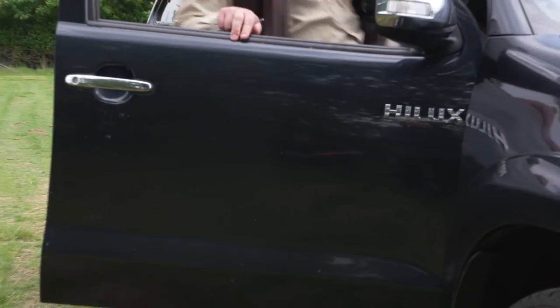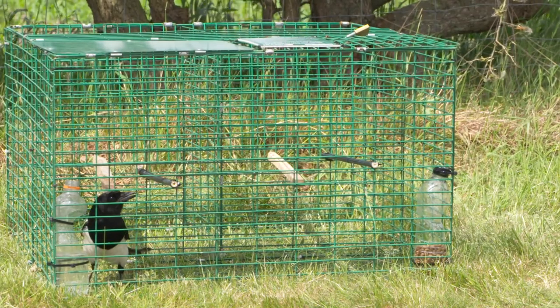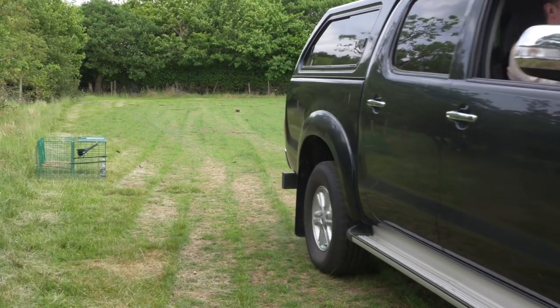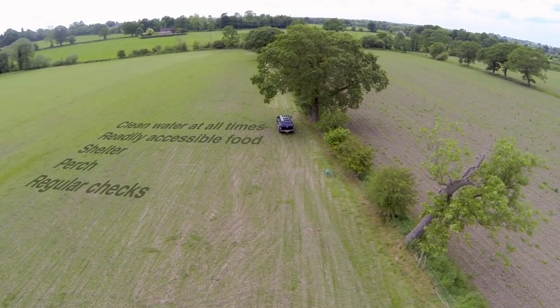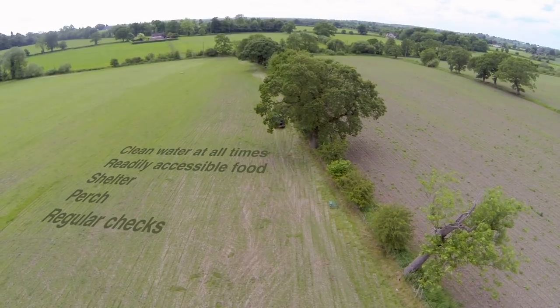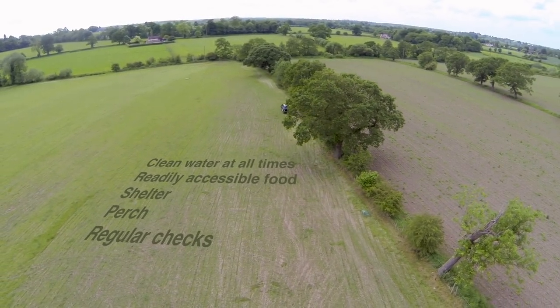It is the responsibility of all those involved in pest and predator control to ensure that their methods are legal, humane, and carried out with sensitivity and respect for other countryside users. Working to high standards and following best practice is not only the right thing to do — it helps protect our sport.